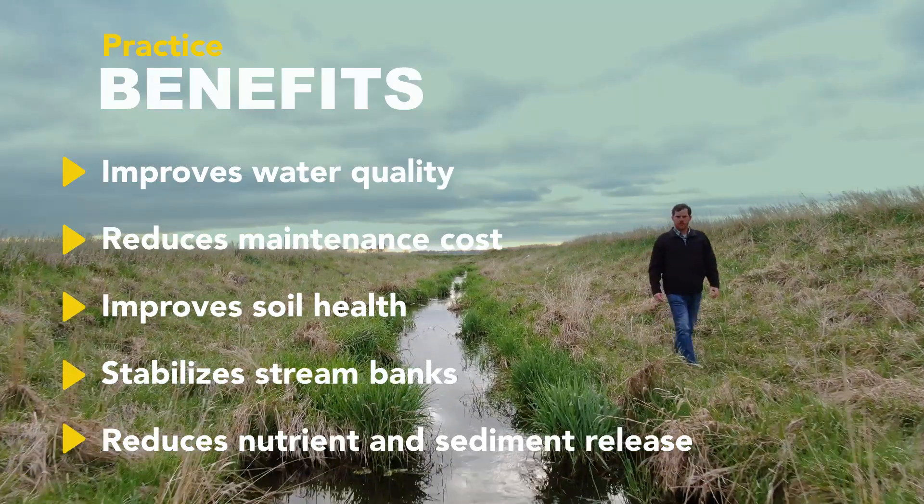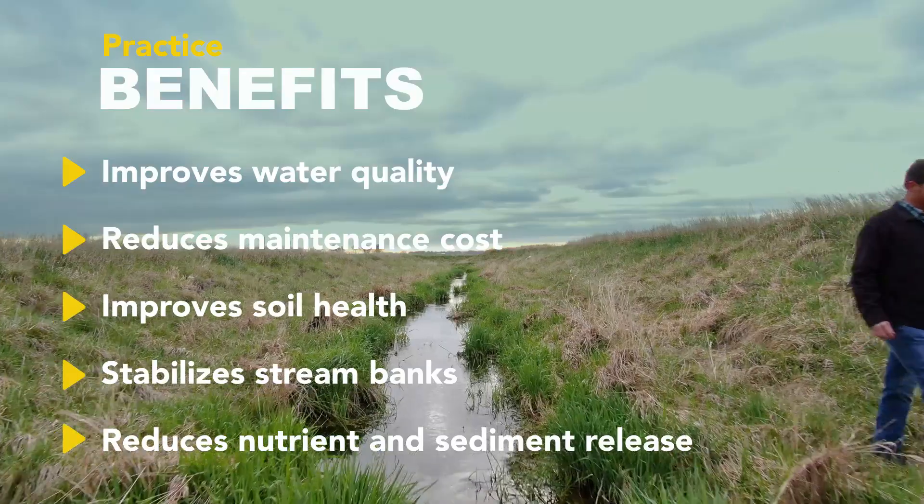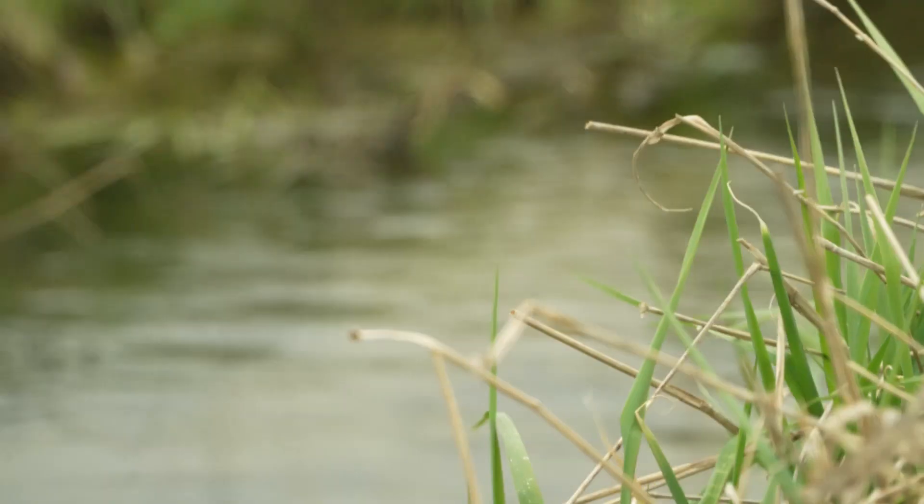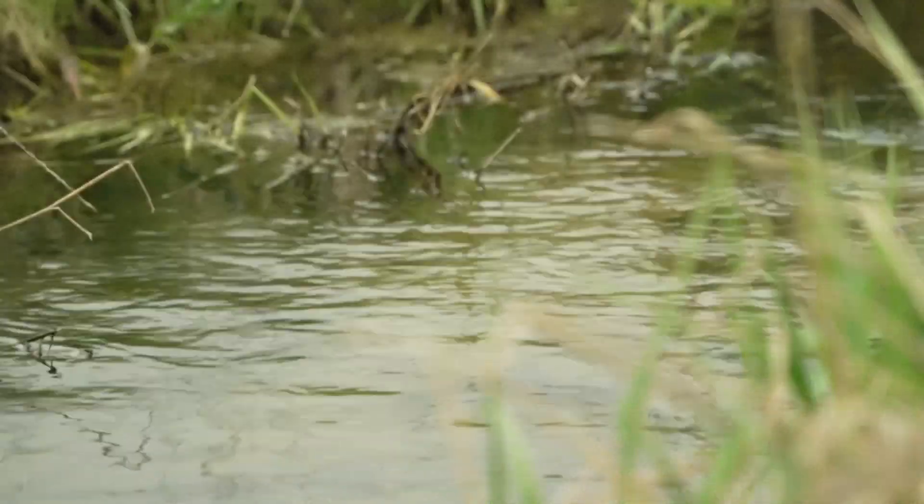Some of the benefits of the two-stage ditch: you're slowing the water down, you're catching some of the sediment, it improves water quality downstream, and so it's beneficial to the landowner and to the environment.